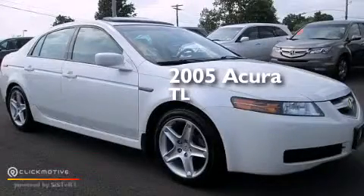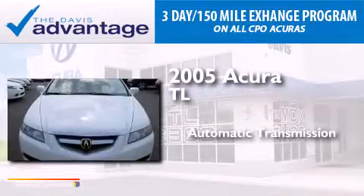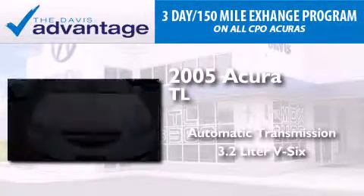This is a 2005 Acura TL. This car has an automatic transmission and a 3.2-liter V6.